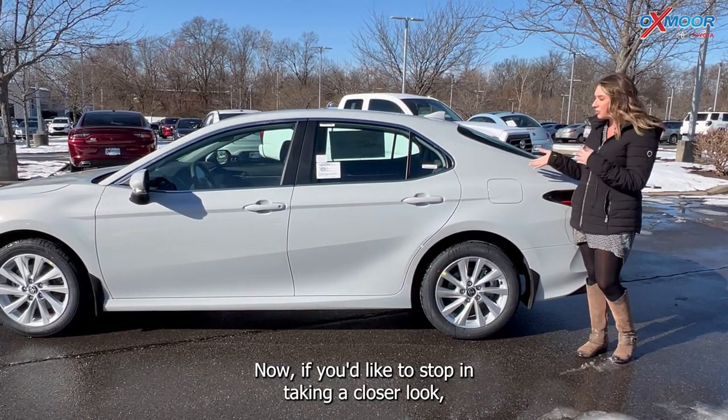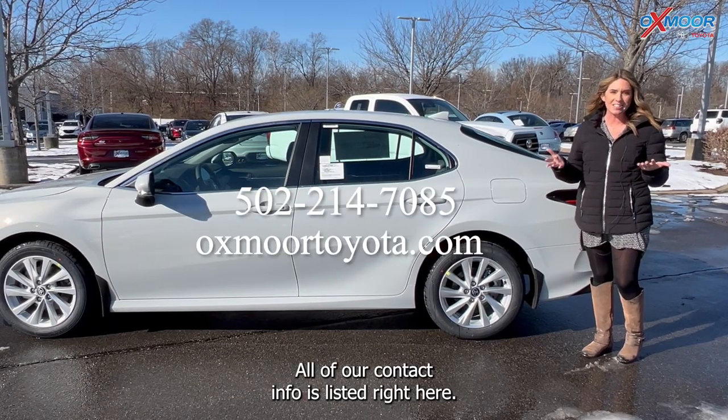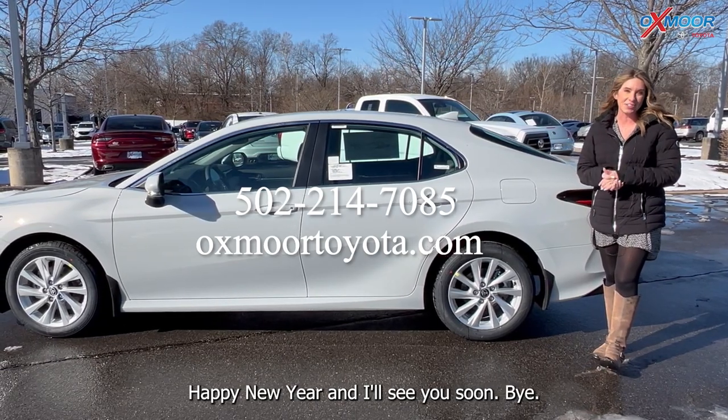If you'd like to stop in, take a closer look, take it for a test drive, let us know. All of our contact info is listed right here. Thanks to you all so much for watching. Happy New Year, and I'll see you soon. Bye!